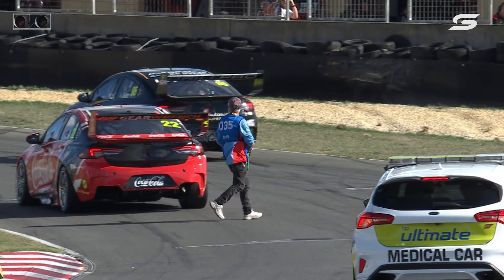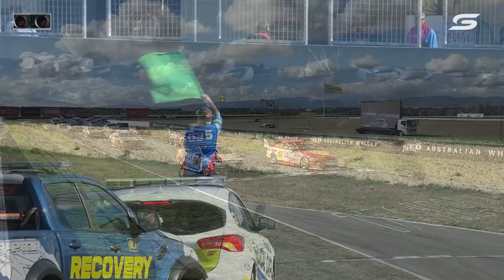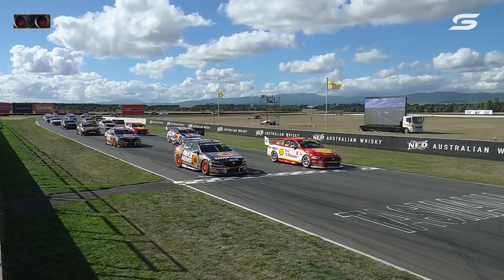The second row of the grid has the second Matt Stone Racing car, which includes Todd Hazelwood, together with championship leader Shane Van Gisbergen. The grid line-up looks very different. So far it's Van Gisbergen two from two and 200 points in credit this weekend.